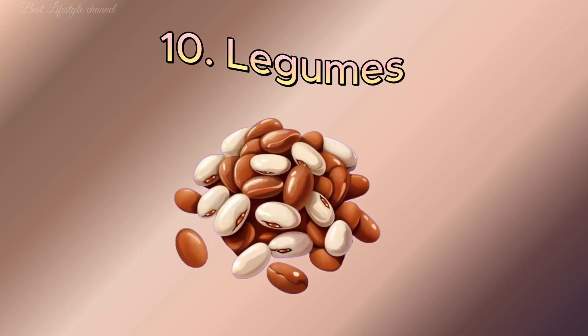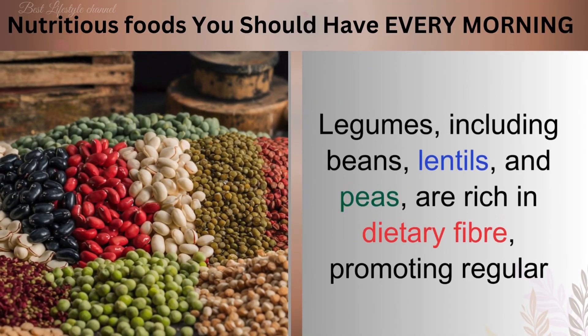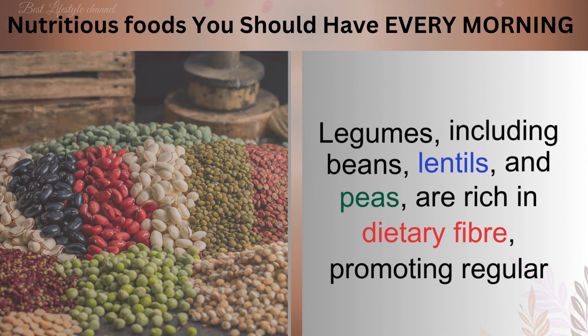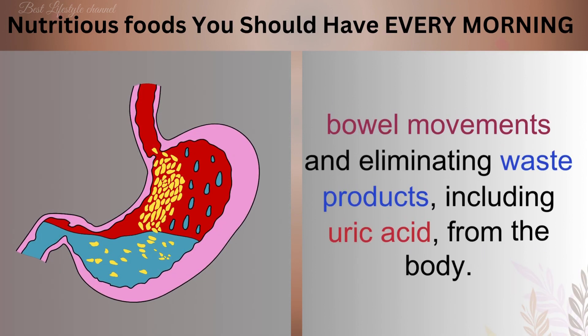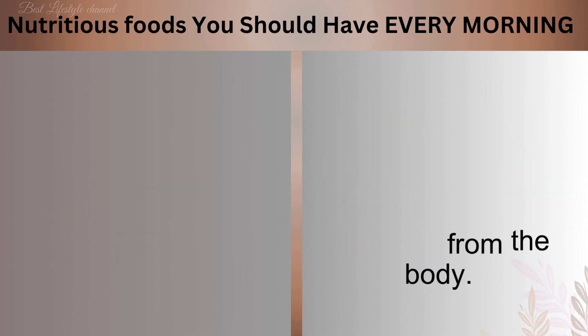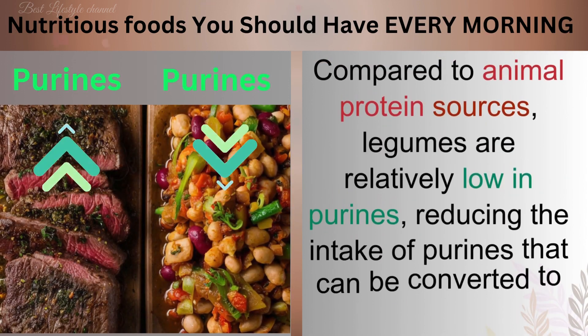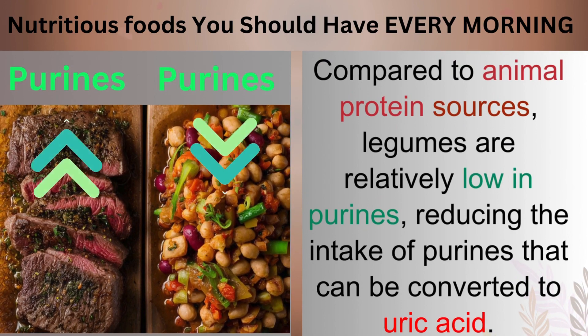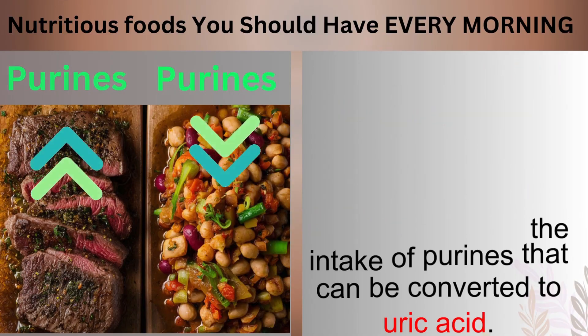Number 10: Legumes. Legumes, including beans, lentils, and peas, are rich in dietary fiber, promoting regular bowel movements and eliminating waste products, including uric acid, from the body. Compared to animal protein sources, legumes are relatively low in purines, reducing the intake of purines that can be converted to uric acid.